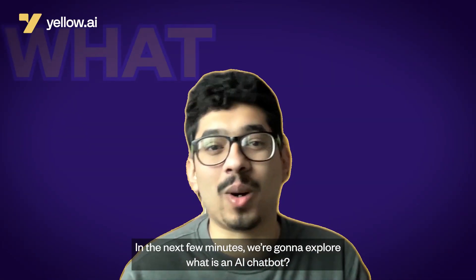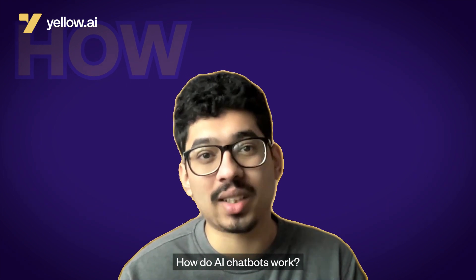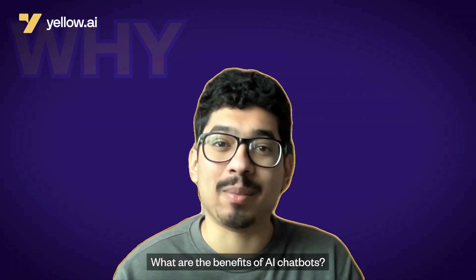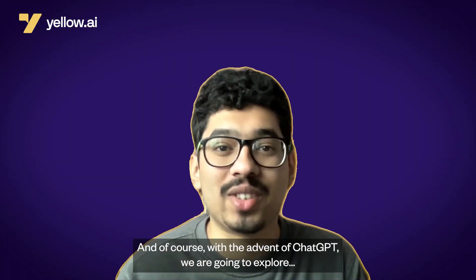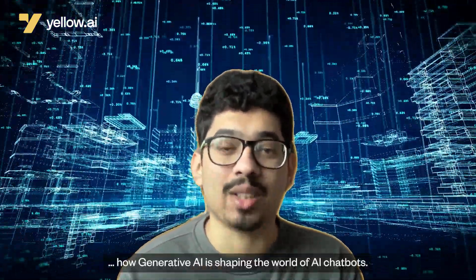In the next few minutes, we're going to explore what is an AI chatbot, how do AI chatbots work, what are the benefits of AI chatbots, and with the advent of ChatGPT, how generative AI is shaping the world of AI chatbots.